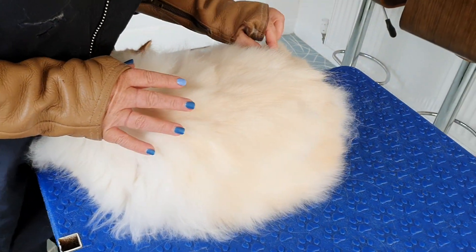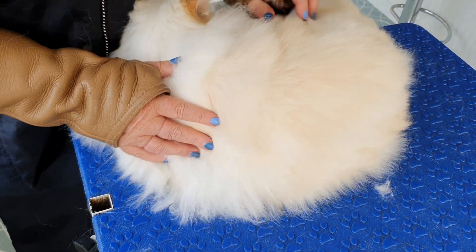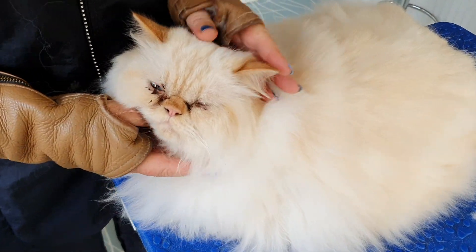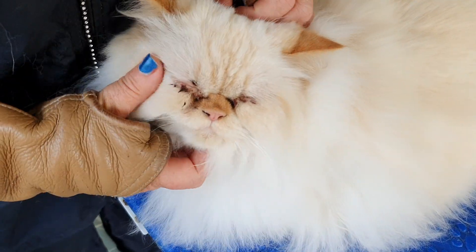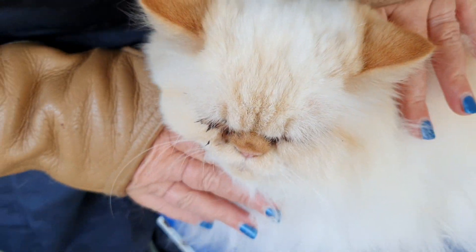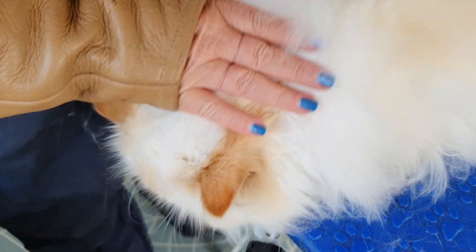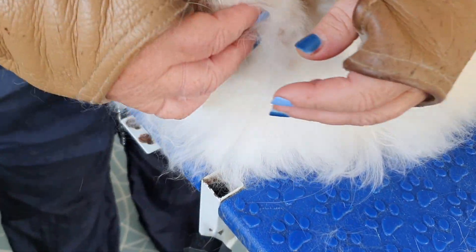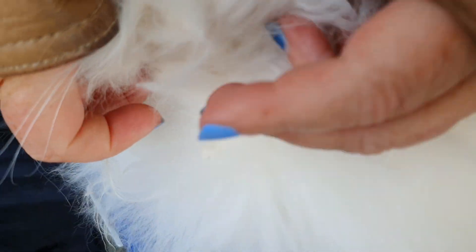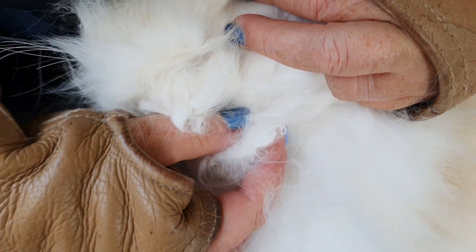The problem is this little fella has managed to get fleas, even though he's an indoor boy. With fleas, you never know where they come in from. Mum has been messaging me trying to find out what she can do, because she put a flea collar on him, and of course collars on long-haired cats do not go very well. As you can see under here, he's got these huge big clumps that have developed - big pelts.